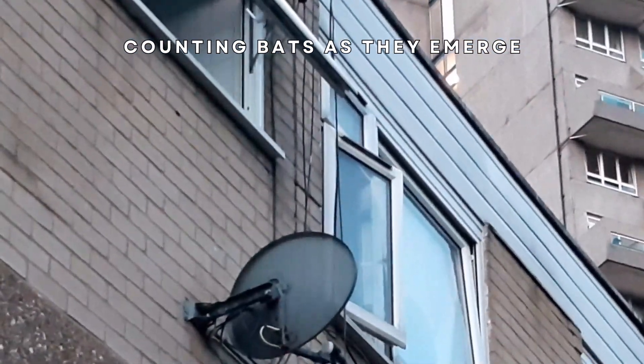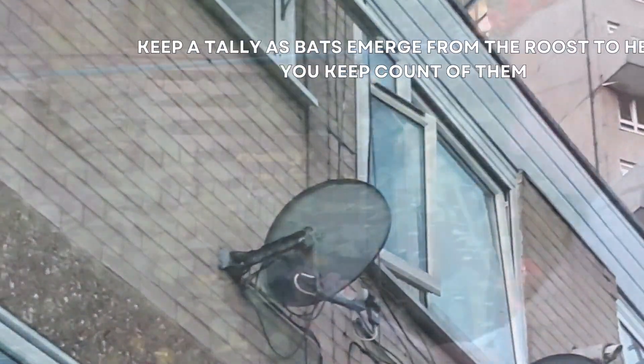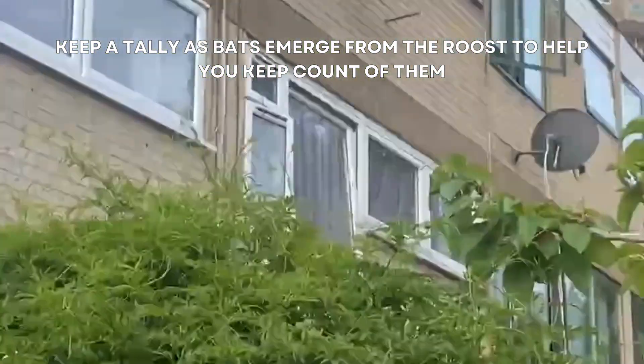During your survey, you'll have to note down what time the first bat emerges from the roost. Keeping a tally as bats emerge from the roost will help you keep count of them.